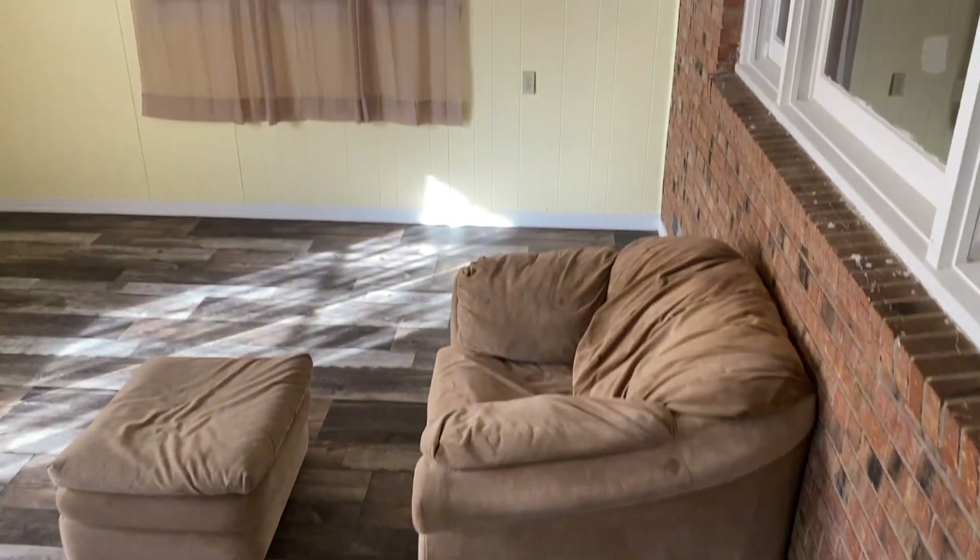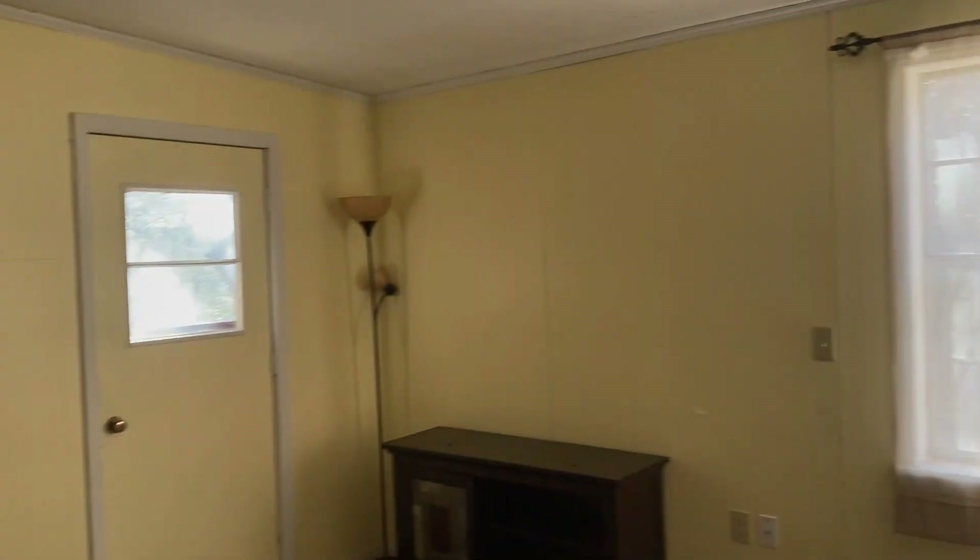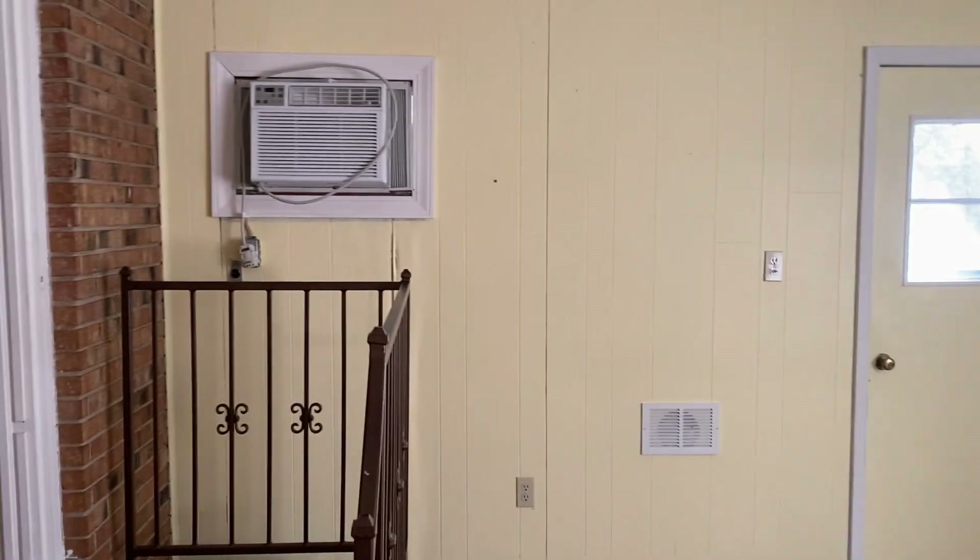Whoever built this sunroom did an excellent job. The way you step down into it — I kind of like that. I really like the flooring they chose in here as well. I like the exposed brick wall — that's for you to decide whether you like that or not, but personally I like the exposed brick and the flooring picked out for this room.